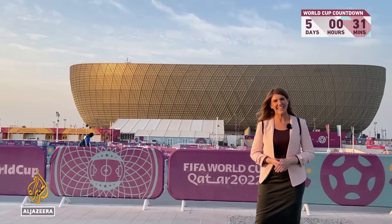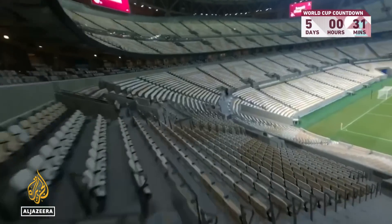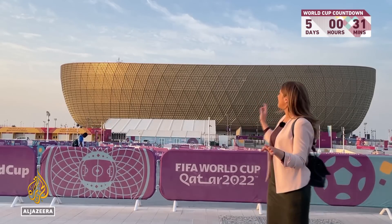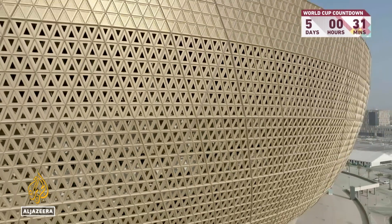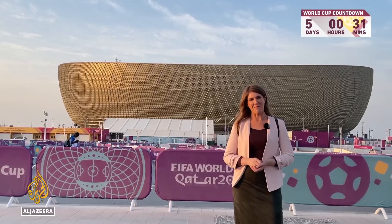And this is Lusail Stadium. It's going to pack 80,000 fans and it's going to hold the final of the World Cup. You can see some of the intricate details of the building behind me — this is actually inspired by the Al-Fanar lamp, the Arabic traditional candle lamp.